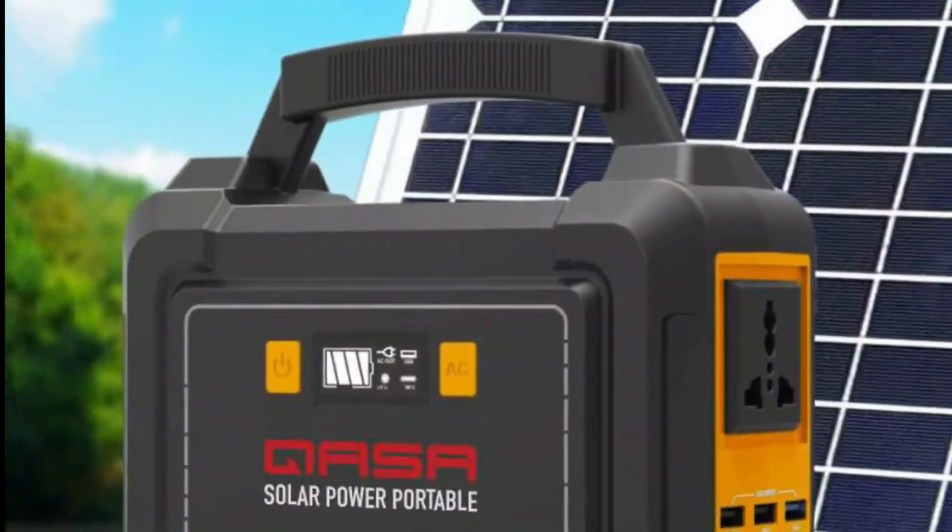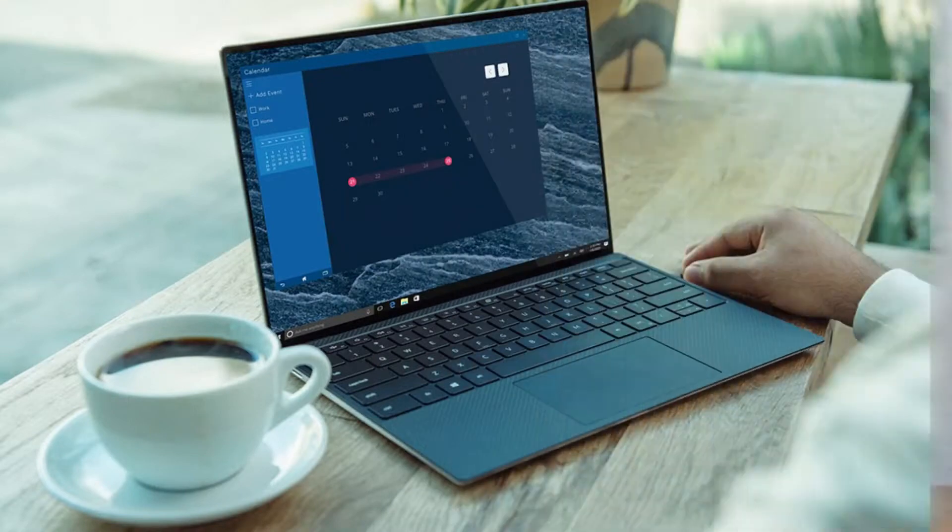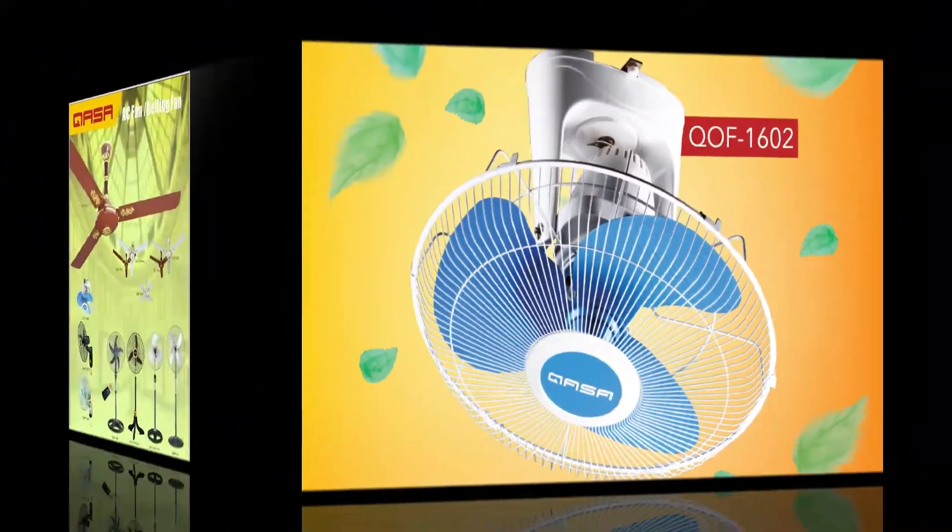This is the Kasa Multi-Purpose Solar Power Portable. You can make use of this device to charge your devices, such as laptops, mobiles, and other light-load AC and DC appliances, during your trips or your party time.